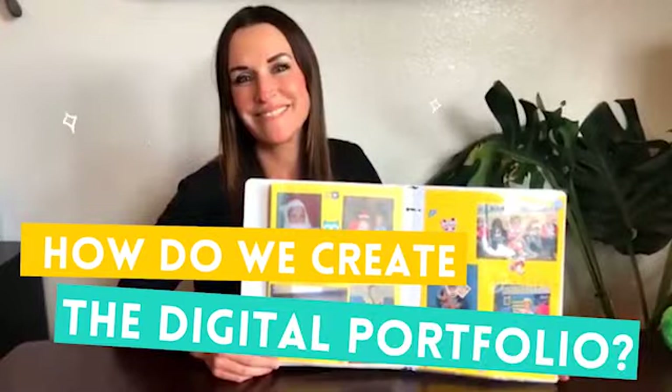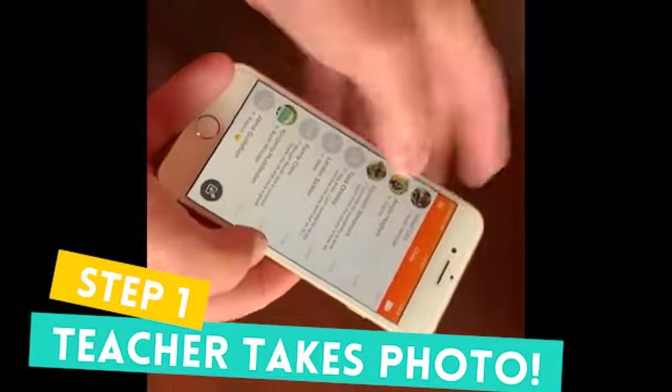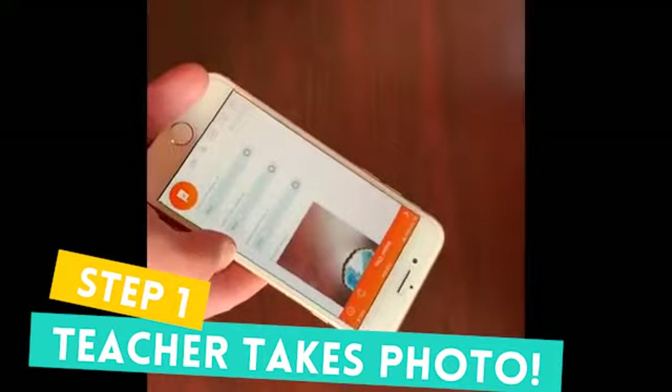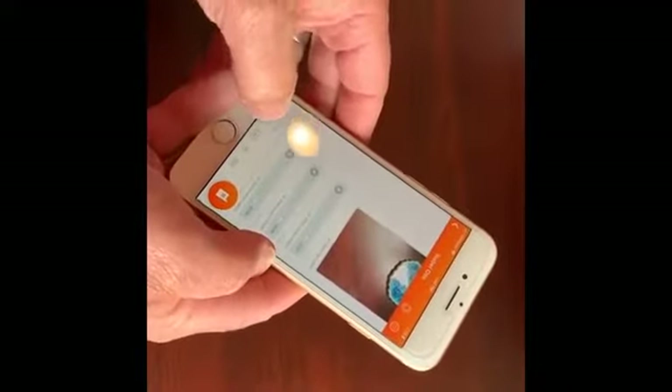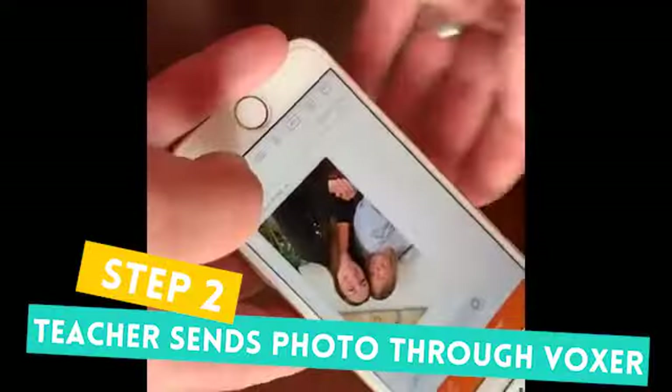Then they take those images and send them all the way across the Pacific Ocean to the Philippines to Miss Jeanette, who creates our digital portfolios for us. When you're ready to take a picture, open your Voxer and take the picture right from Voxer. Open the individual you're sending it to — your portfolio designer — and take the picture right from Voxer. In this case, we're going to take a picture of special friends, send that picture, and send the message to them.